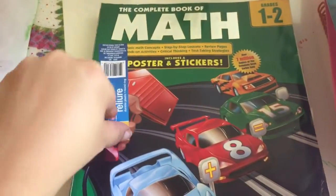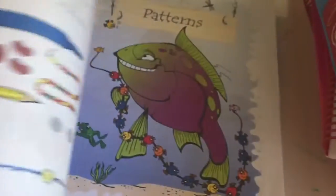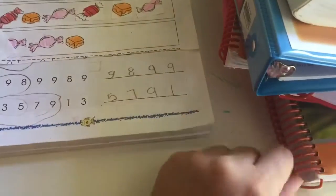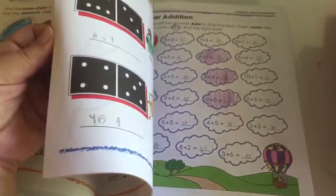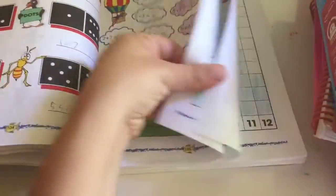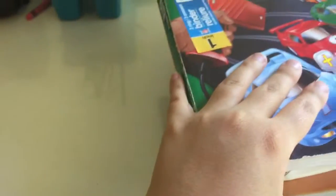For math, we did the Complete Book of Math, which she really liked. She really likes math, so it's not a problem. The manual tells me what pages to have her complete, and she just completes them. She loves the coloring pages. They don't make you do every single page — you skip some — but it also comes with stickers and she loves stickers. That's what she did for math.